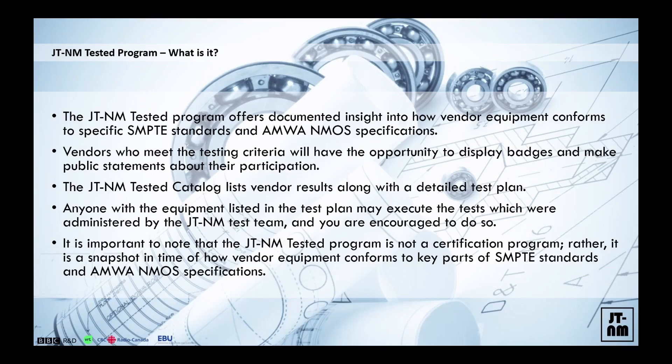Essentially, the JT&M Tested program is not a certification program. And if someone tells you that they are JT&M certified, please come to us and we're going to have a serious discussion with those people. We wanted to give users a snapshot in time of what the current state of the industry looks like and how certain devices are compliant with the series of ST-2110 standards, the AMWA and MOS specifications, and recommendations like TR-1000 and TR-1001. You will read more about them in the test plans.